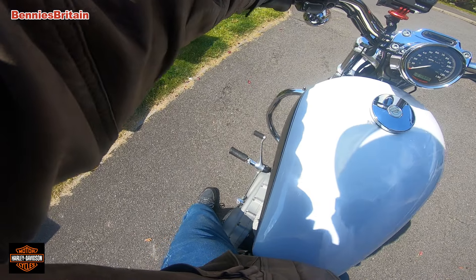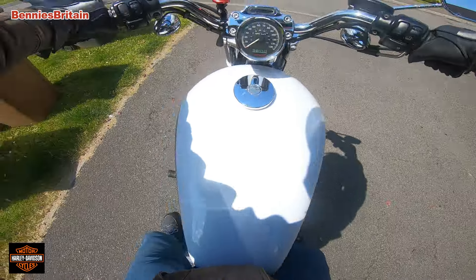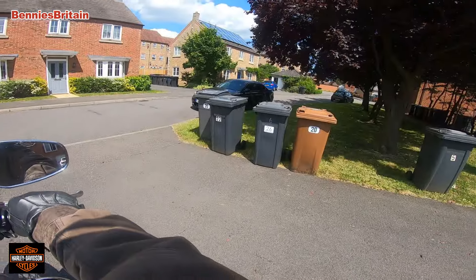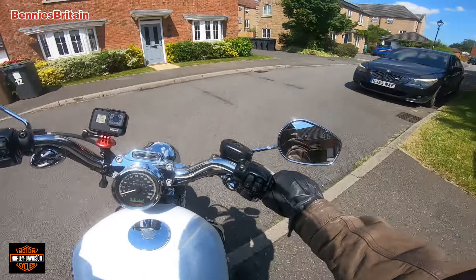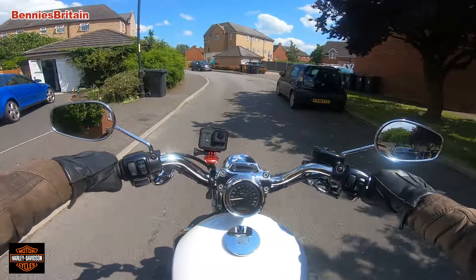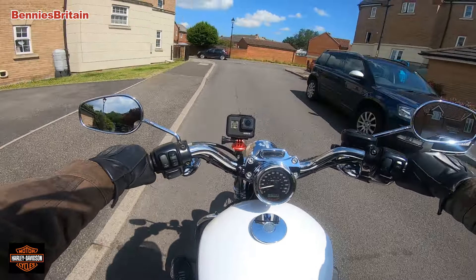I wonder what it would sound like with some Screaming Eagles or some Vance and Hines pipes. This motorcycle is a 2009 with 10,600 miles on the clock. Right, let's take it out onto the open road. I tell you, I'm not used to where these foot pegs are - that's going to be a real challenge. Very very strange putting your feet up here.